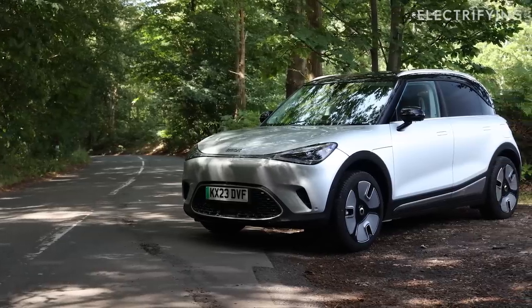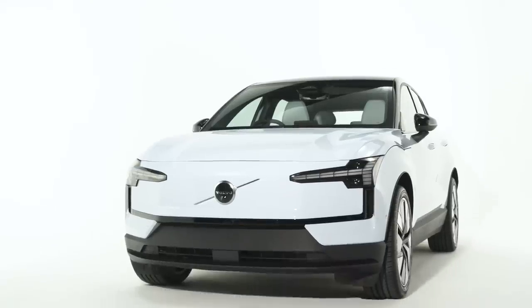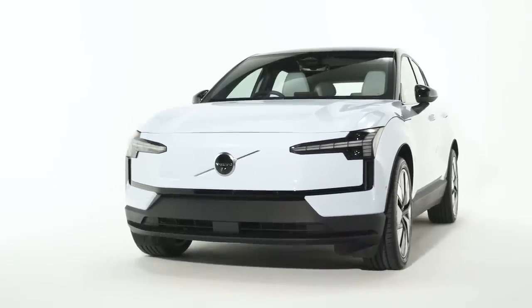Underneath the body is a set of underpinnings - the platform and hardware - that Geely will also be using for the forthcoming Volvo EX30, which we'll be driving in a couple of months. That's all the nerdy stuff dealt with. What's going to matter to most buyers is how it looks and how it performs, so let's take a look.